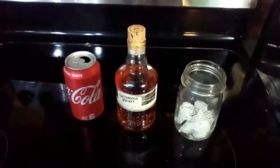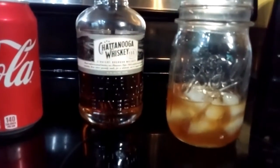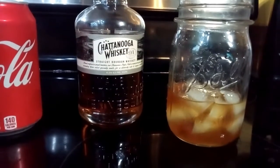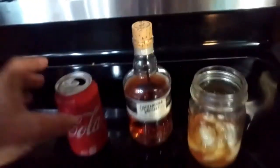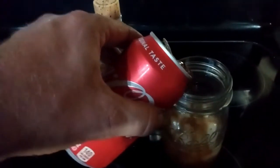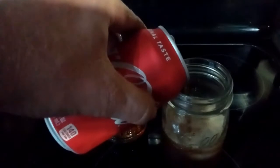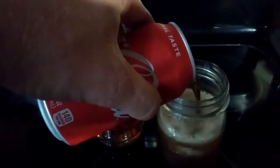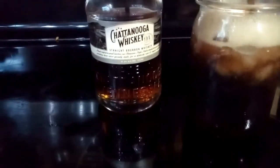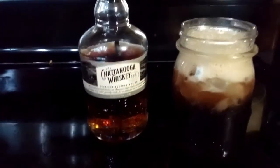As you can see, I've added about a third of a jar of the Chattanooga whiskey, and now I'm fixing to add a little more Coke just to give it a nice look. There you go.